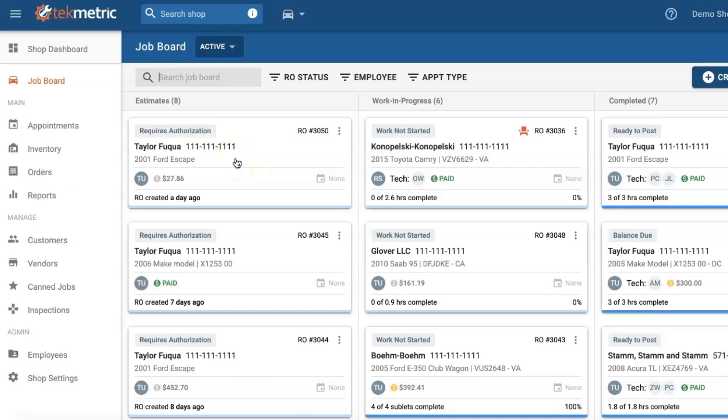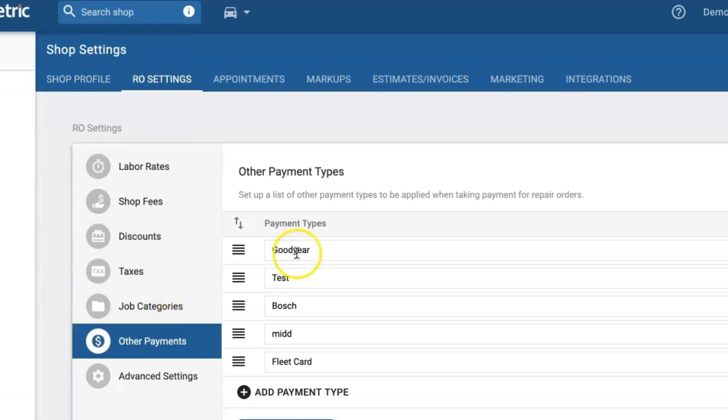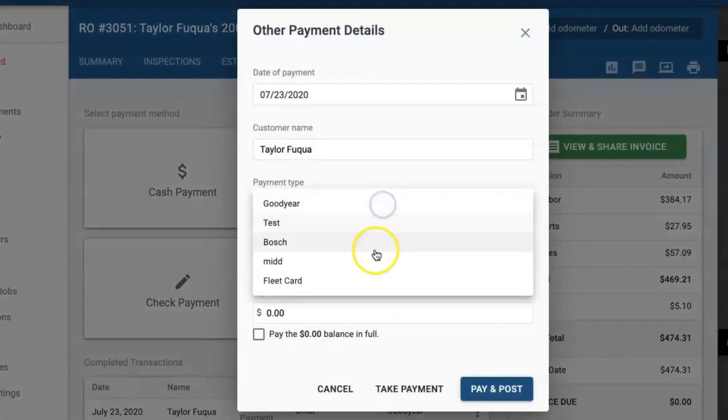Hey everybody, it is Therial at TechMetric. I am just popping in real quick to show you guys the new features that have just been released. A lot of you guys have been asking for custom payments, so now you can customize what payment type you want to have on the ROs. Once you want to take the payment, all you have to do is click on 'Other' and select the payment type.